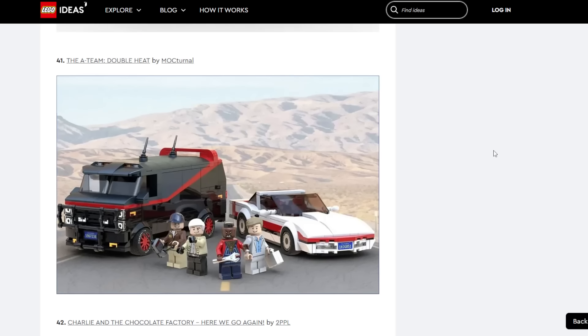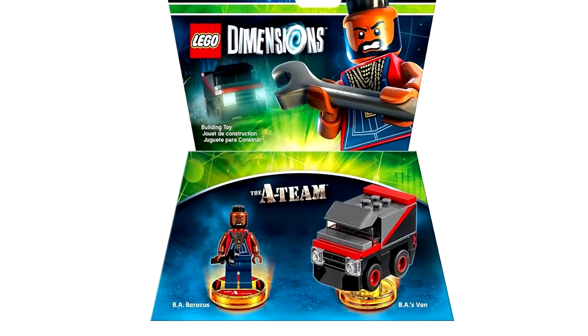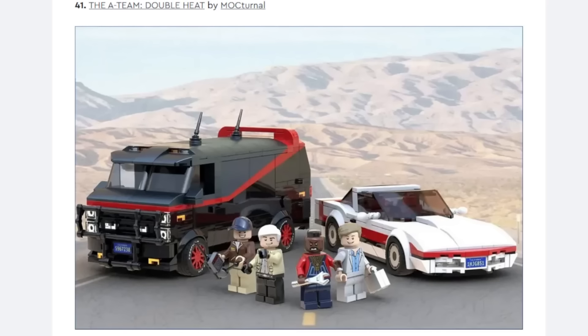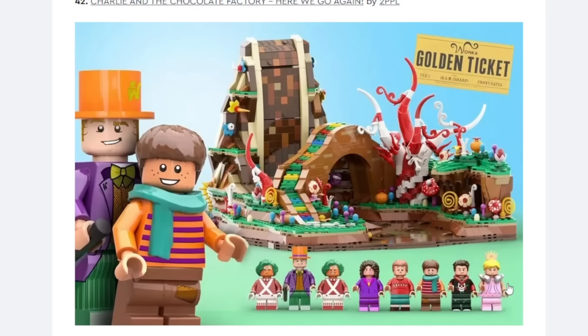The A-Team Double Heat — I still can't believe they actually made an A-Team LEGO Dimensions set. The A-Team doesn't seem to have much relevance in modern pop culture, which is why I say this has no possibility. But the only thing going for it being possible is that there was a LEGO Dimensions A-Team set — isn't that weird? Extremely low possibility because of that, but I guess still possible — like, just do the A-Team's vehicle in minifigure scale since you already gave us a micro scale one.